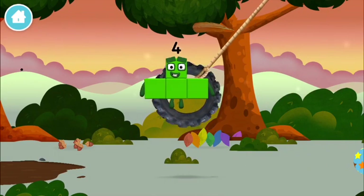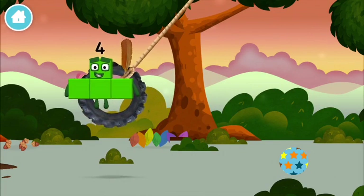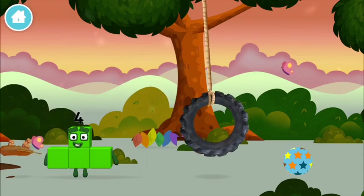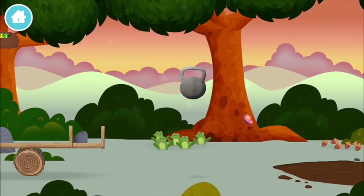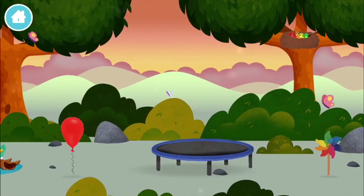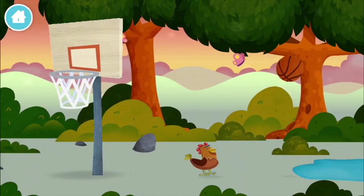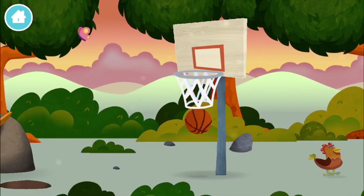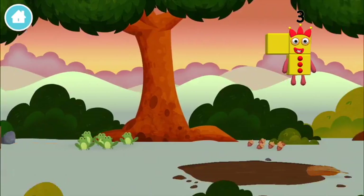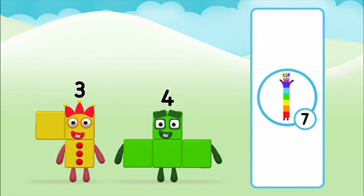Four birds in a nest! A trampoline! You found one! Which number block do you think adding these together will equal? Great — add the number blocks together! Seven! Two!